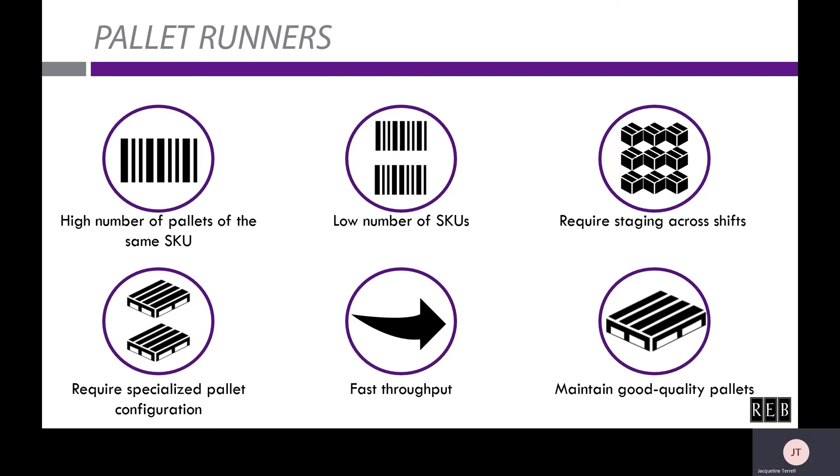We'll start with pallet runners. An ideal operational feature for a pallet runner is a high number of pallets of the same SKU. Each lane should have the same SKU, so the greater the number of pallets that have the same SKU, the more lanes you'll be able to fill in the pallet runner system. Along with that, a low number of SKUs is ideal. In this type of system, lanes are usually dedicated to a single SKU, so the lower the number of SKUs, the fewer lanes you'll need, depending on the volume of your SKUs.